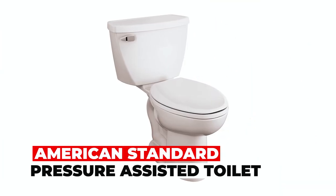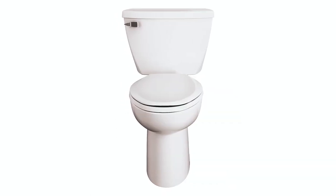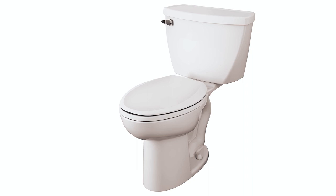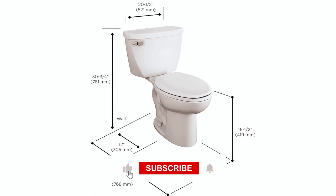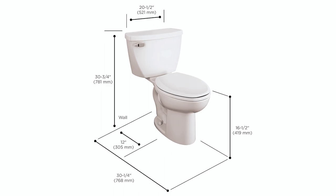American Standard Pressure Assisted Toilet. The American Standard Pressure Assisted Toilet combines a bowl and tank, excluding the seat. It boasts a pressure-assisted siphon jet flush action, delivering powerful flushing while consuming only 1.6 gallons per flush. The EverClean surface maintains cleanliness, and its chair-height design provides accessibility at 16.5 inches.